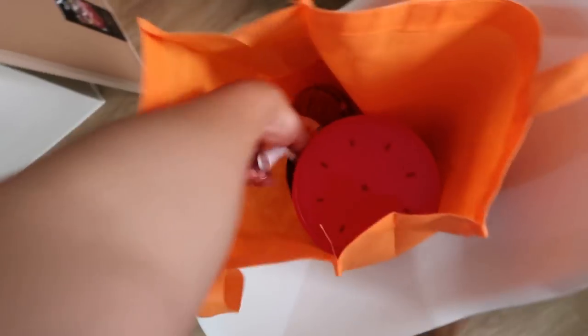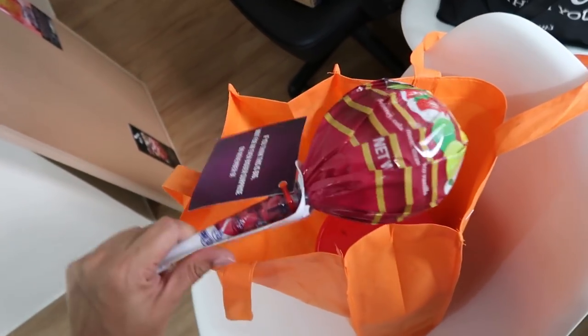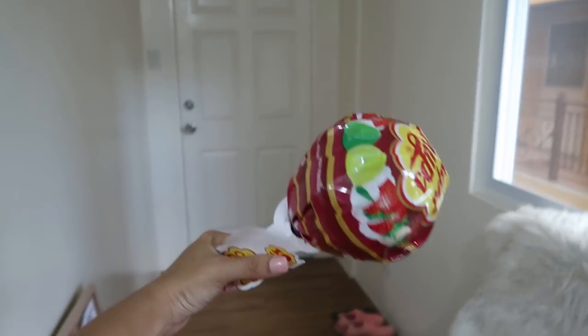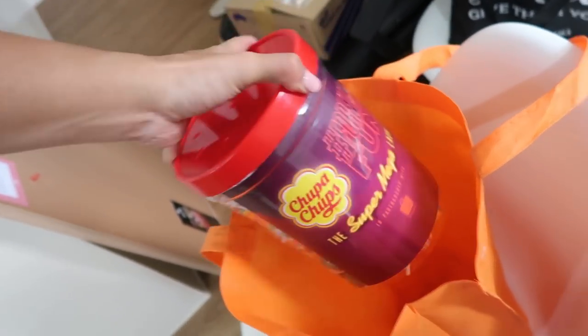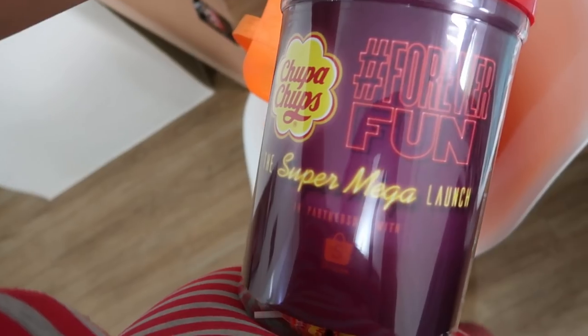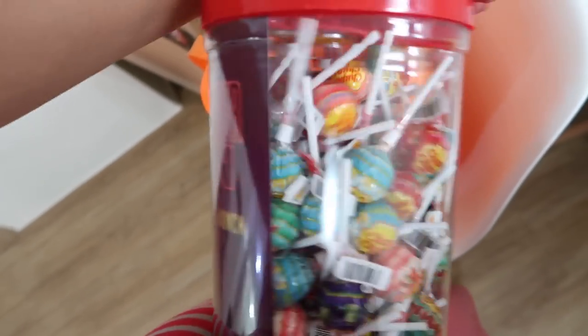Kahapon may dumating na package, kasi mamayang gabi merong event si Chupa Chups. So they sent over this huge lollipop — Chupa Chups — and a big jar full of lollipops. I'll see if I can go to the event. Super mega launch in partnership with Shopee.